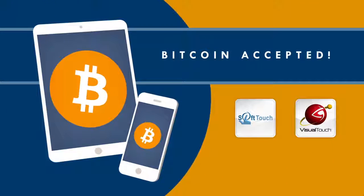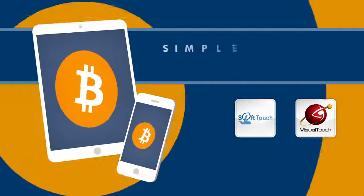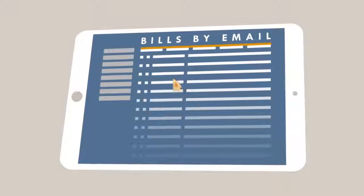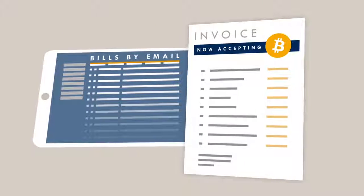If you're looking to accept Bitcoin at your brick and mortar retail outlet, BitPay has simple in-person payment solutions that make it easy to check out using a tablet or smartphone. If your business sends out bills by email, we have an easy tool to let your customers pay in Bitcoin.